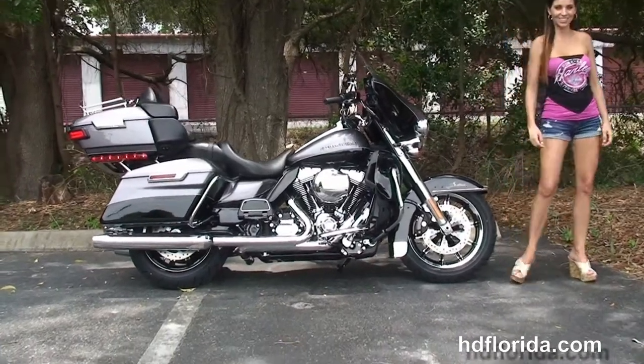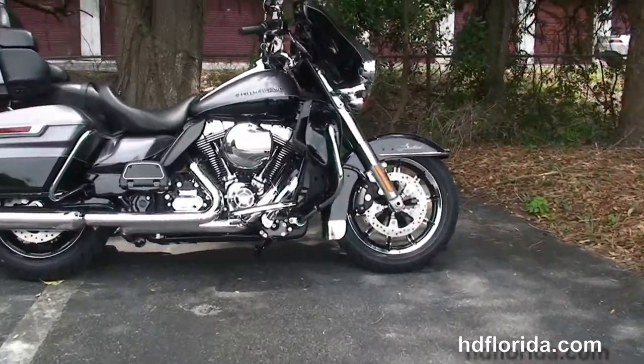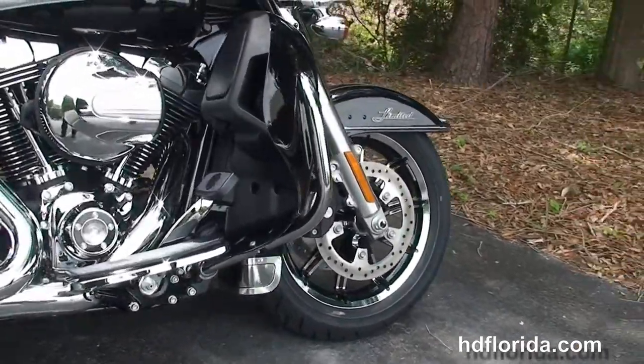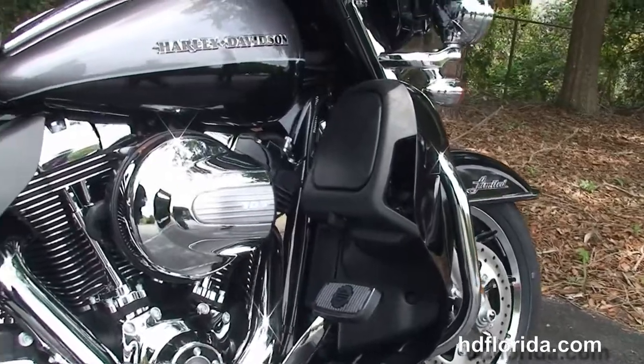The Limited starts out front with the black and chrome 17-inch impeller wheels, the low-profile front fender with new fender medallions, floating rotors, and dual 4-piston Brembo calipers. We've also got the new 49mm front forks.